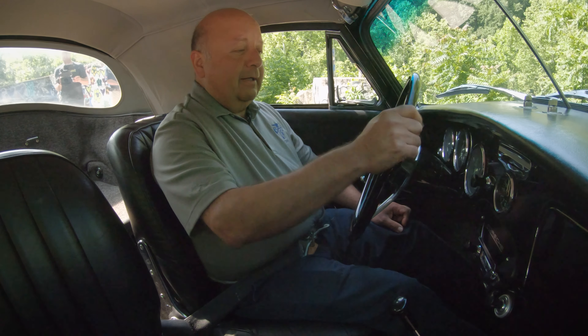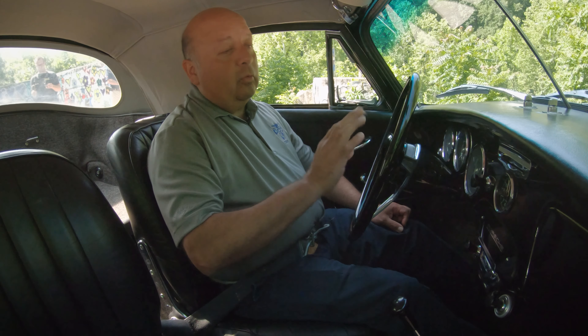Here we are inside a 1964 356C, the last of the 356s — and also the most refined, as people say.